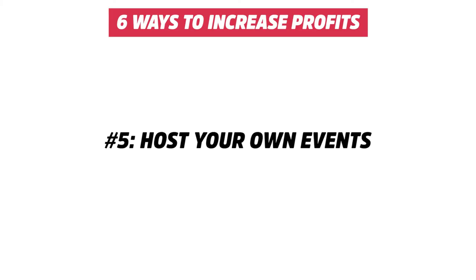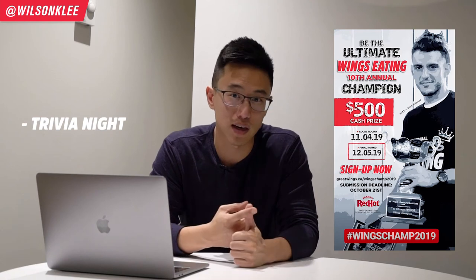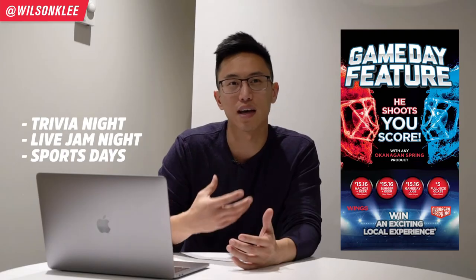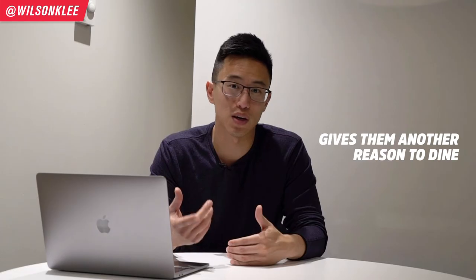The fifth way to bring in more customers during slow days is to host your own event. Previously we talked about hosting events for other suppliers, creatives, and businesses. Now I'm telling you to host events on your own — things like trivia night, live jam nights, sports day. All these different kinds of events bring people in because it's an added extra value that they wouldn't get aside from just eating at your place. If they really enjoy live music and you have someone playing live music on a Monday night, they're going to come have a beer, a plate of pasta, and enjoy the live music.